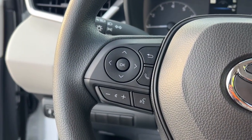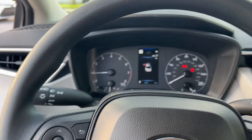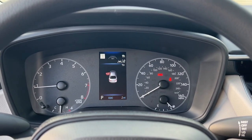Our expert team will partner with you to help ensure your driving life is the best it can be. This Corolla is waiting for you — treat yourself to a test drive today.